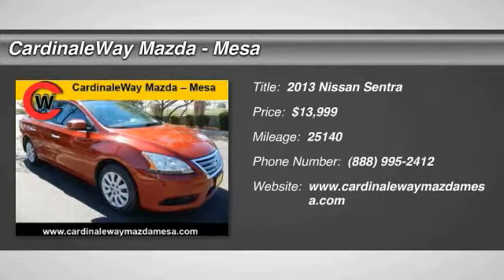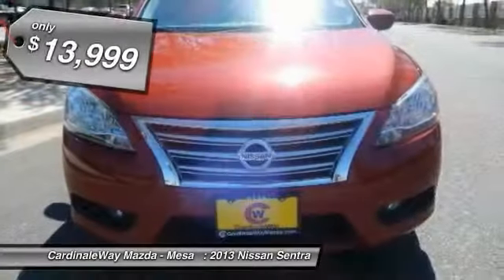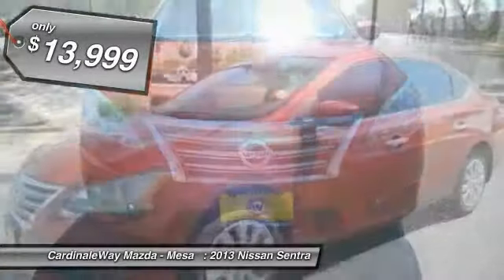The 2013 Sentra, with its spacious and versatile interior and stellar fuel efficiency, the Nissan Sentra is the obvious choice for anyone who wants to enjoy a stylish and comfortable ride, and is priced below $15,000.